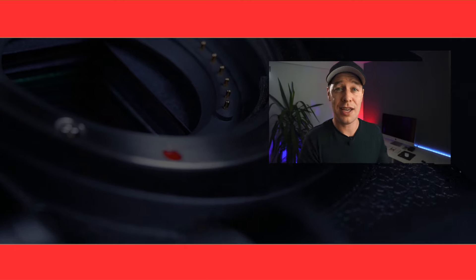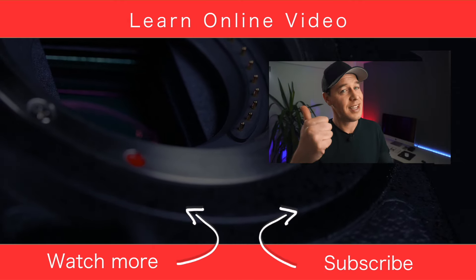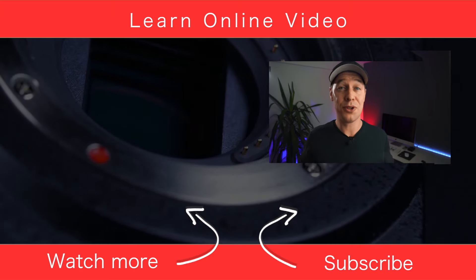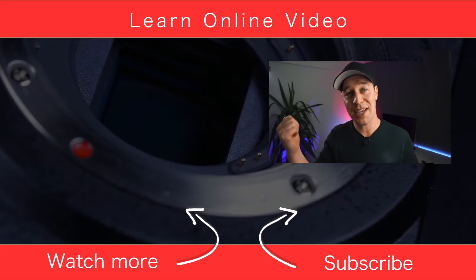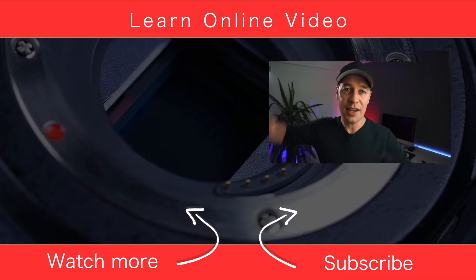There is of course a lot more equipment I could have talked about — we're really only scratching the surface here. I hope you found this video useful. If you did, give it the thumbs up, and if you'd like to learn more about video production and watch more tutorials you can do that by clicking over there. Thanks for watching and I'll see you in the next video.